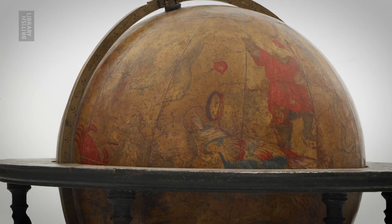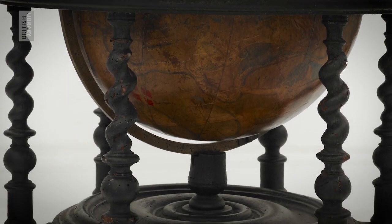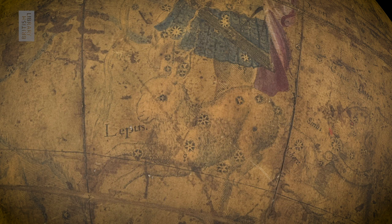The globe is a papier-mâché sphere about 36 centimeters in diameter, set in a mahogany stand. When we look at the surface we can see all sorts of things — all of the known stars, and the stars grouped into constellations.